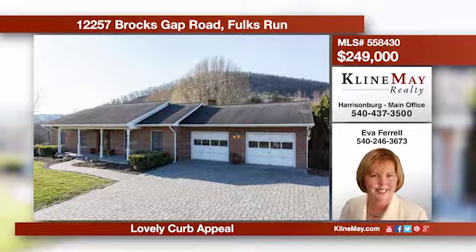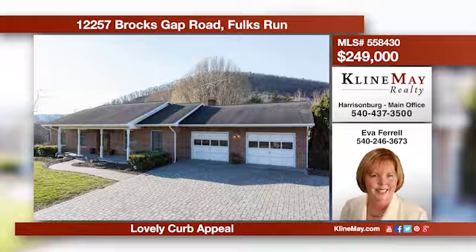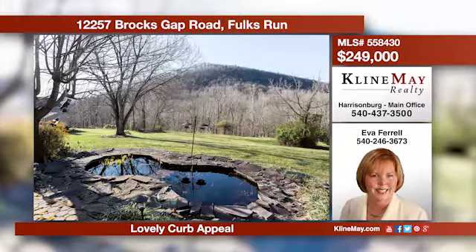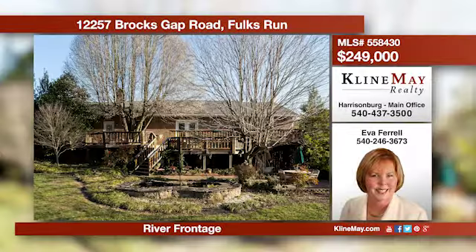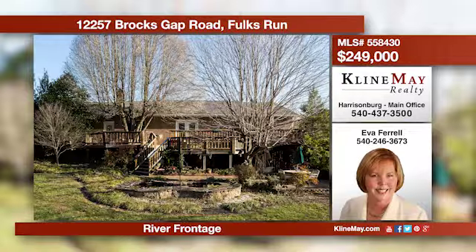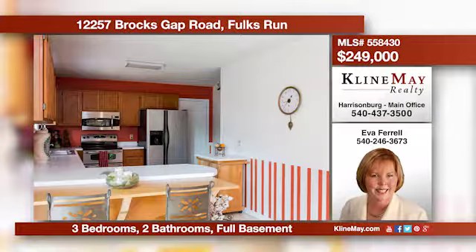This brick ranch home sits on a little over one acre with river frontage. The expandable space in the full basement lends versatility to accommodate most family situations. With a heated north-facing driveway, snow removal is a non-issue. Call Eva Farrell for more details.